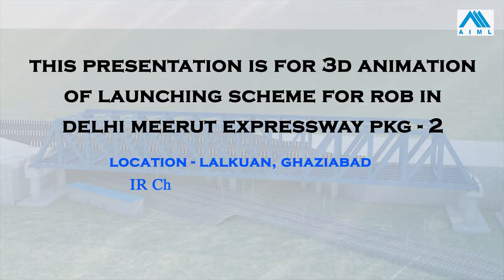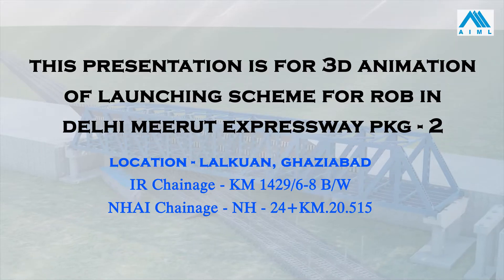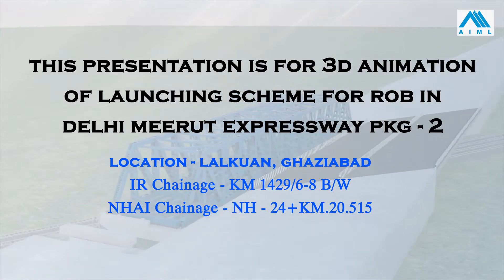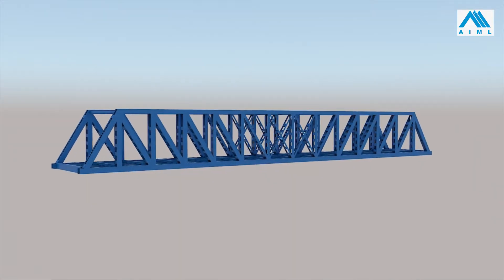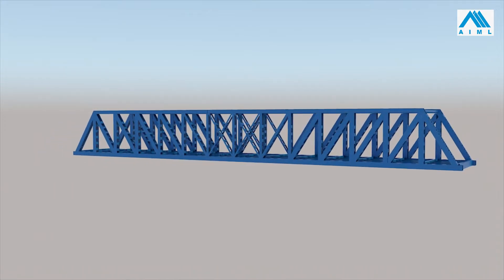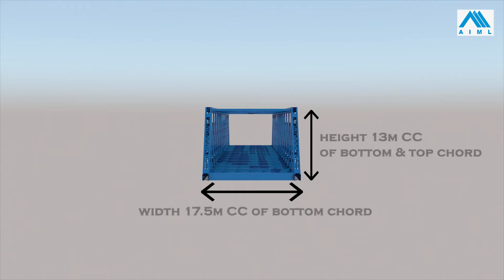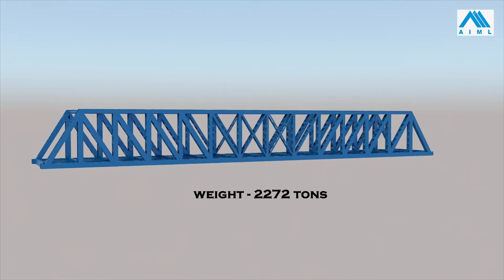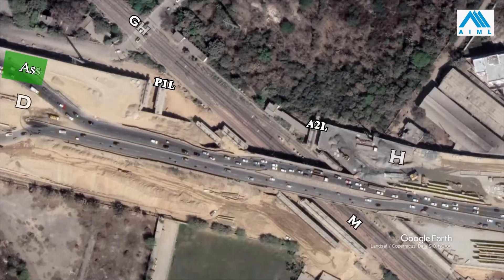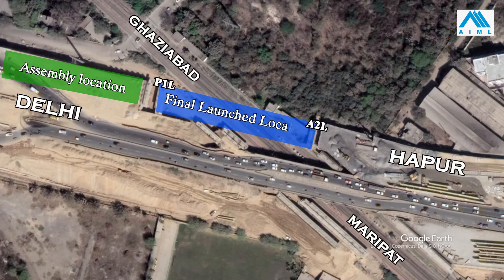This presentation is for a 3D animation of the launching scheme for the ROB in Delhi Meerut Expressway Package 2, Location Lalkua, Ghaziabad. Girder details: Type Truss, Bearing CC 113 meter, Width 17.5 meter CC of bottom chord, Height 13 meter CC of bottom and top chord, Weight 2272 tons, Skew of Railways and NHAI alignments 29 degrees.